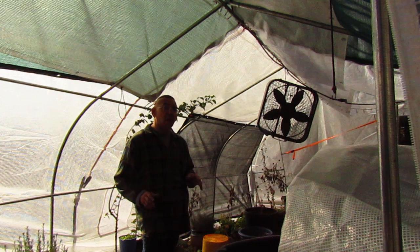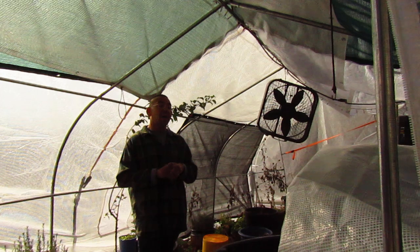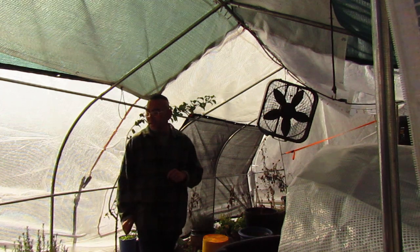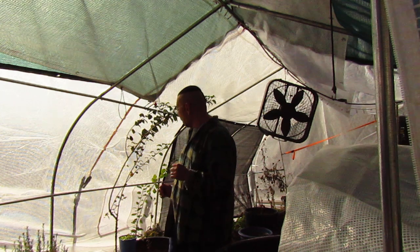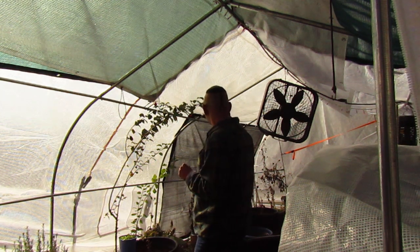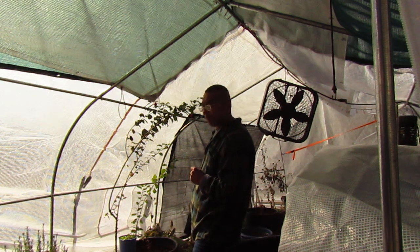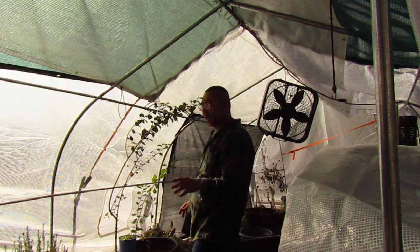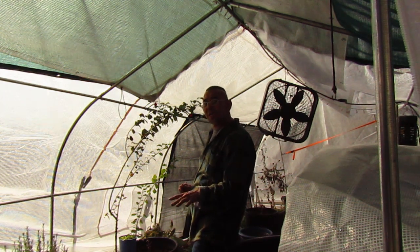Things did not survive here in this greenhouse. It's hard to insulate — I've got to pick up my greenhouse game. The celery survived. The basil died. The rosemary and thyme have a thick, woody stalk, and those ones are more hardy and more tolerant to the colder temperatures.